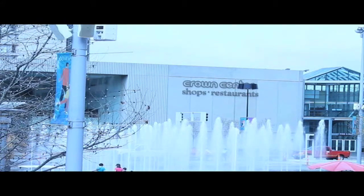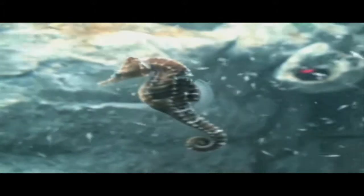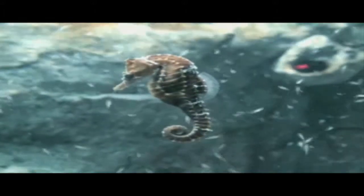The SeaLife Aquarium will be making its home in Kansas City's own Crown Center. Not only does the aquarium offer excitement with 30 incredible displays and over 5,000 creatures, but it also features many educational opportunities.